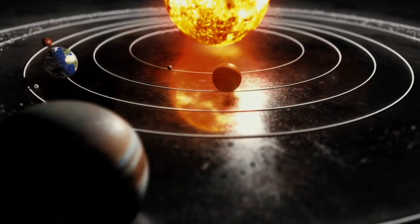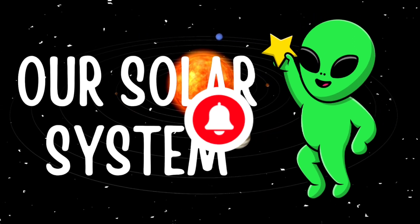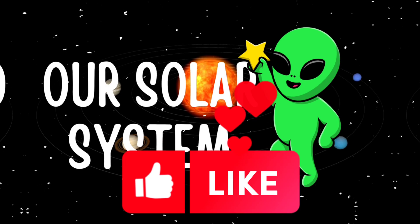That's it for today, guys. I hope you had fun learning about our solar system with me, Cosmo the Alien. Don't forget to subscribe to our channel for more exciting adventures. Bye!